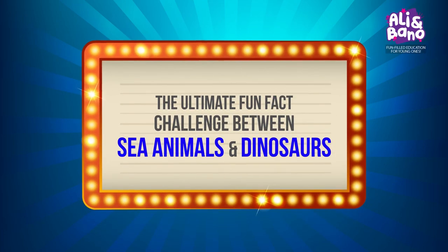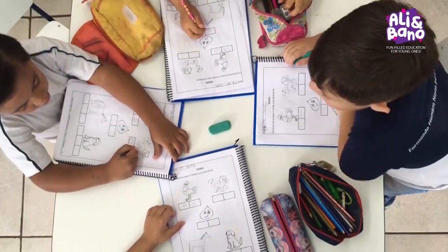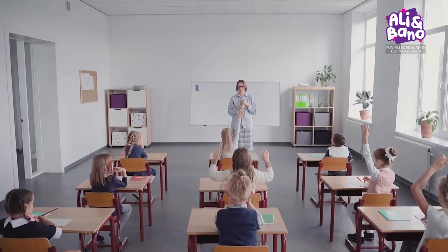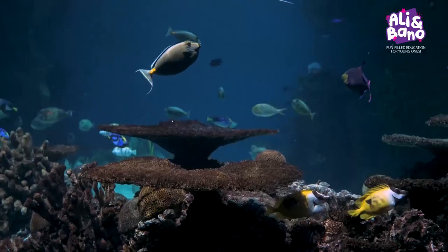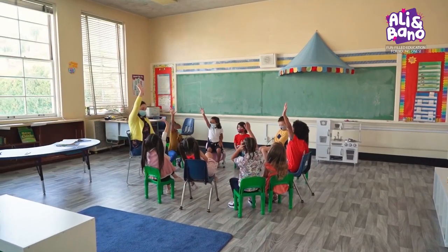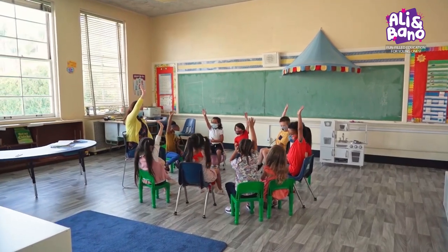The ultimate fun fact challenge between sea animals and dinosaurs. Welcome kids! Today we have a super exciting challenge for you. I'm going to share some fascinating facts about sea animals and dinosaurs. Your challenge is to guess the right answers. Are you up for it?